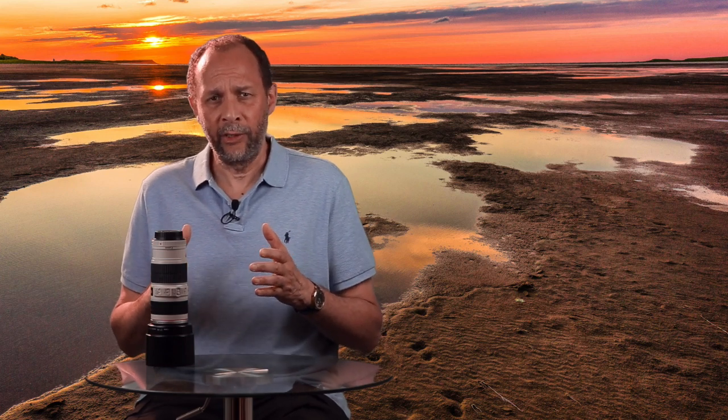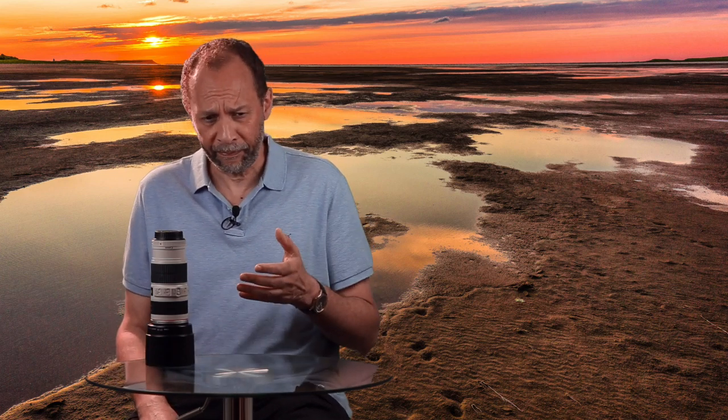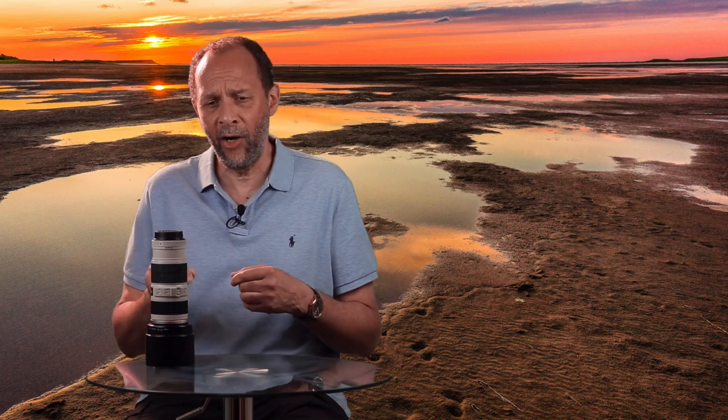Two quick pieces of business before we get going. One, if you're really big into macro photography, you should know that I have some macro photography tutorials on this channel, but I also have another channel called Macroworld, dedicated solely to macro photography. I have a link down below in the description. Also, if you want to subscribe to this or that channel, click the subscribe button on the bottom right-hand corner of the screen, then click the bell icon and select all notifications to stay up to date.